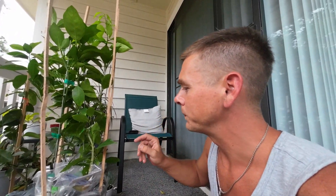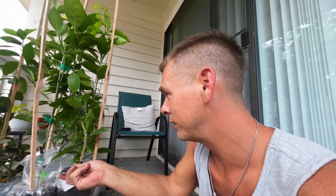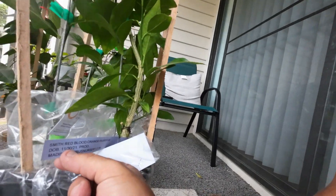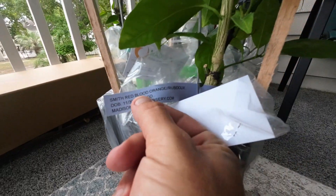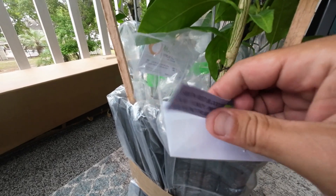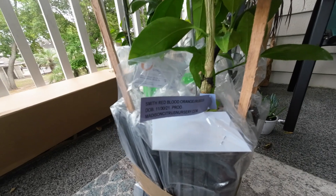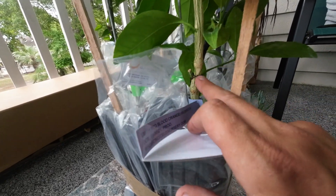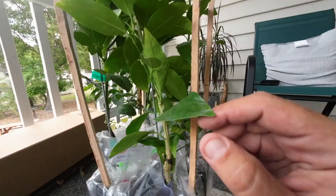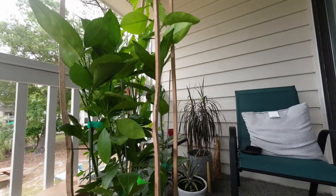I've got two of them. The purple tag is the Smith Red Blood Orange, and it's on Rubidoux rootstock, date of birth November 30th, 2021. Really good sized rootstock.